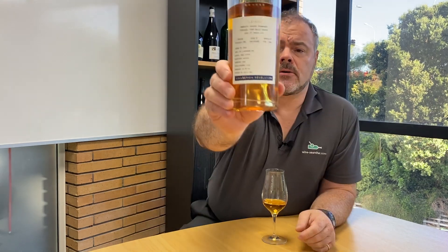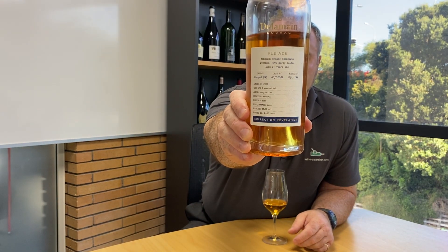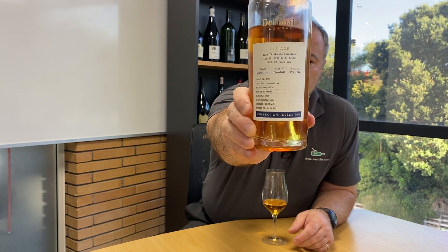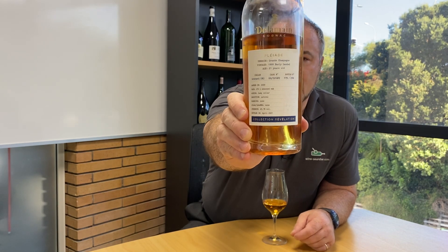Hello there. Today I'm taking a break from wine and having a look at a cognac. This is cognac from a producer called Delamain, from their Revelation collection. This is Pleiady, a 1999 Grand Champagne Cognac, and this has been early landed.